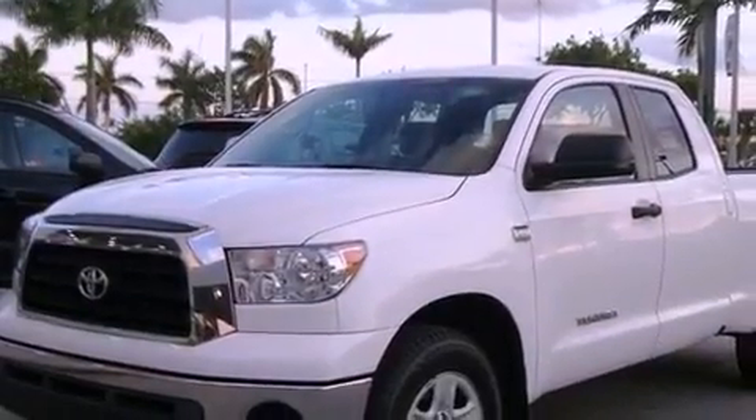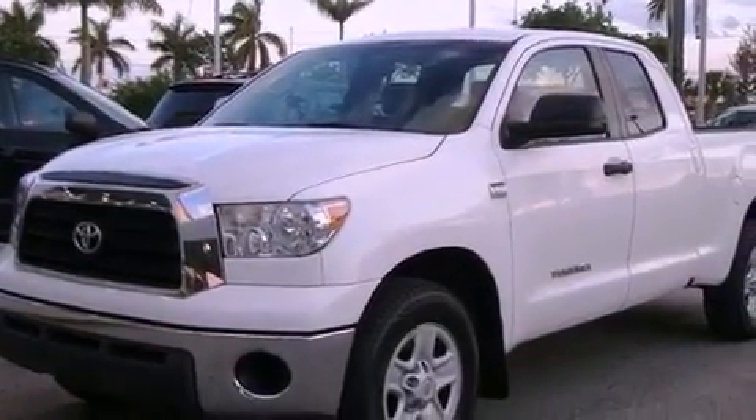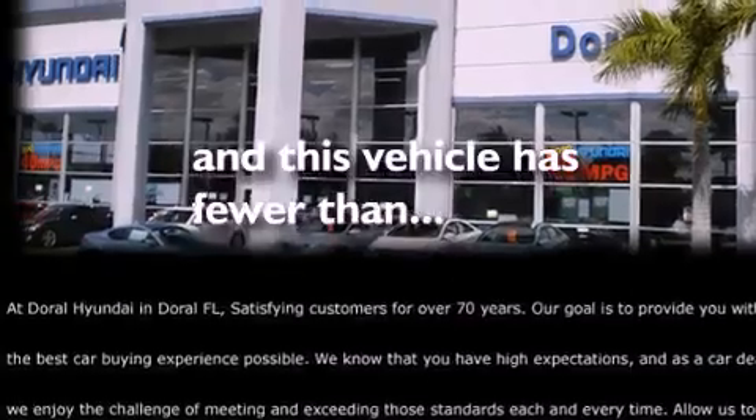Front airbags, air conditioning, and a keyless entry system. This vehicle has fewer than 41,000 miles on the odometer.